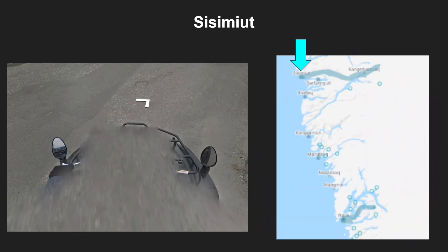Saisi Miot has a black quad bike with very unique egg-shaped mirrors, and this is found further south from Disko Island but not too far north of Nuuk.